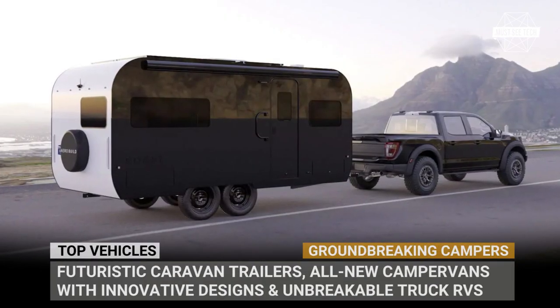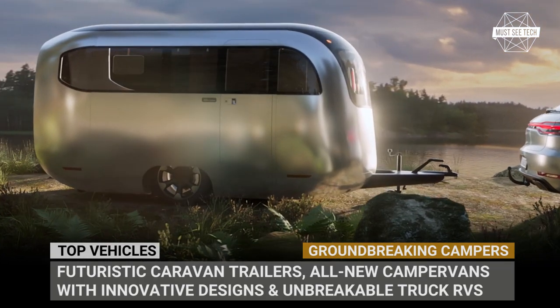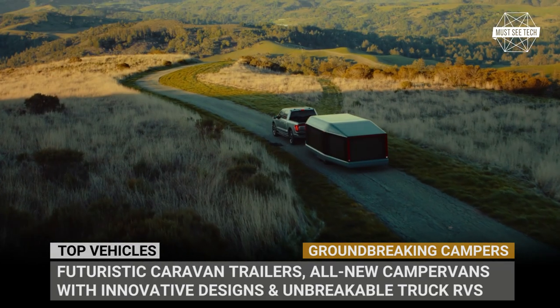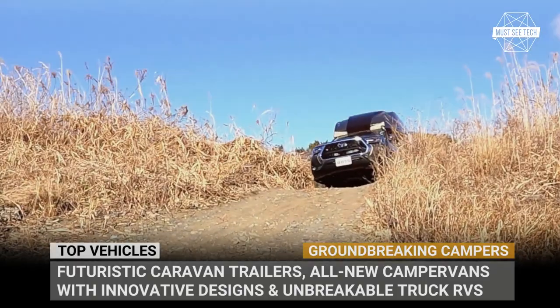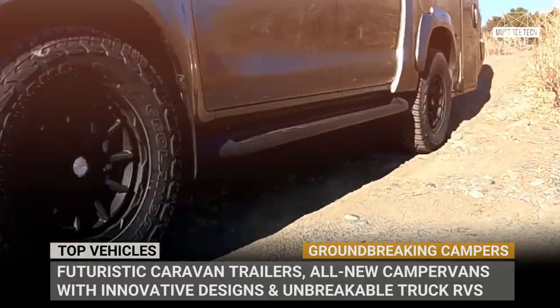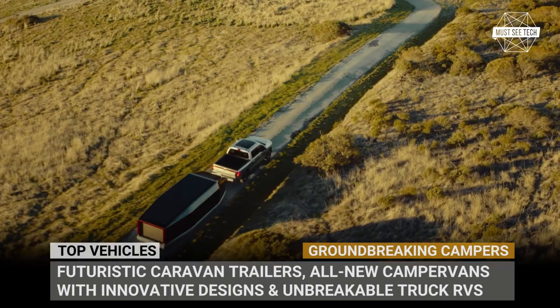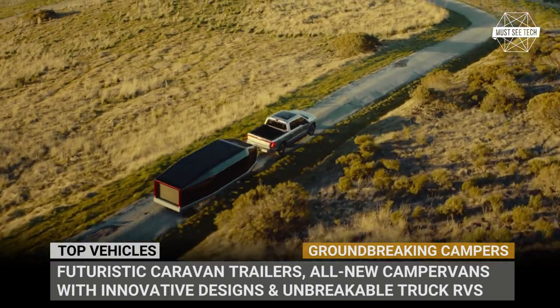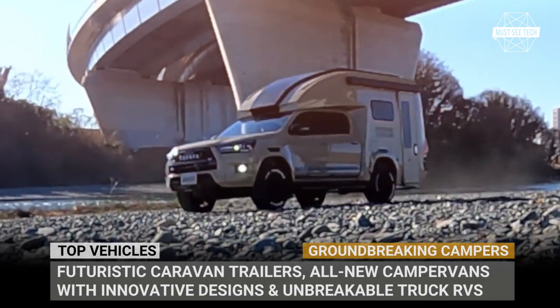We know that your inbox is constantly flooded with the same old campers that get only minor upgrades year after year. Therefore, this episode of Must See Tech will focus only on the most groundbreaking models of the recreational vehicles industry. We have got futuristic caravan trailers, all-new camper vans with innovative design solutions, and unbreakable truck RVs for the wildest of terrains. Subscribe to the channel and let's explore the campers of tomorrow. We roll!